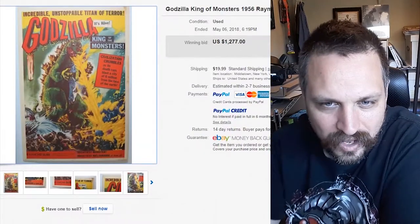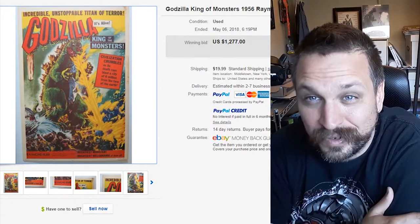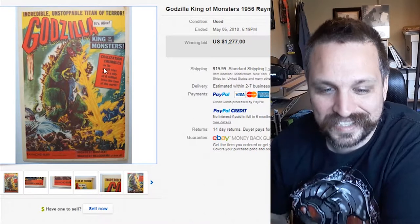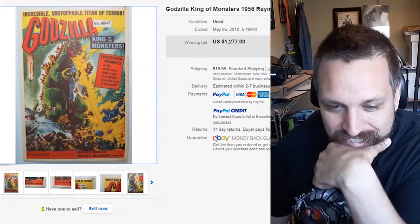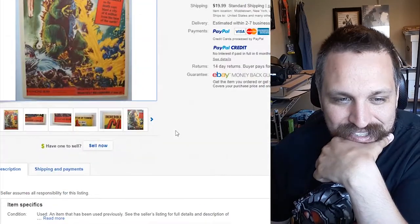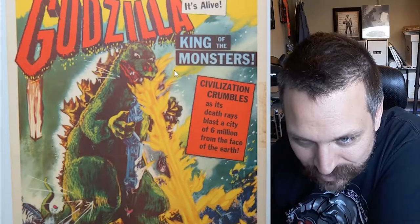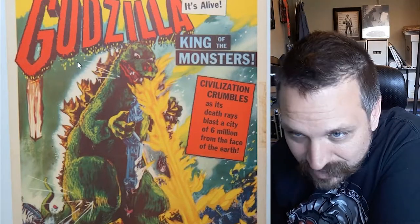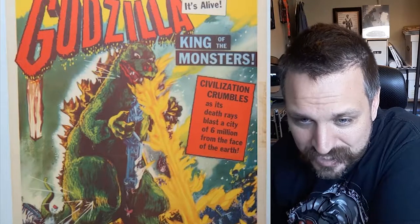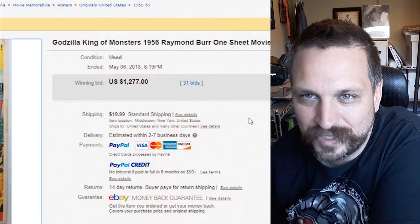Kind of going along with that film — if you're going to have the film, you have to have the poster for it. One-sheet movie posters can sell for a lot of money, especially when you have one from 1956 for Godzilla. This is a big poster — about 40 inches by 27 inches, basically — which is gigantic. The one-sheet posters normally have some fold lines on them, and this one you can definitely see it. Looks like it's been taped up as well over time, but it's in pretty good condition for its age. This one sold for $1,277.